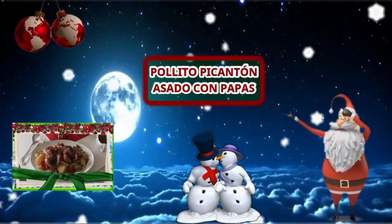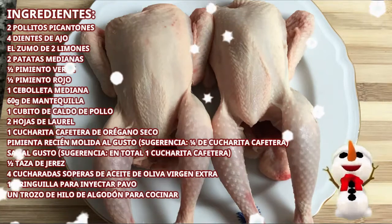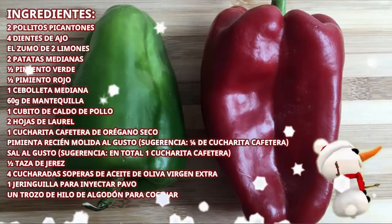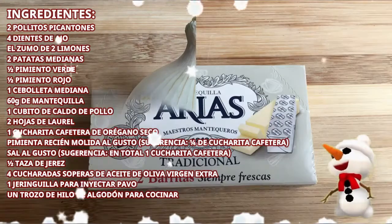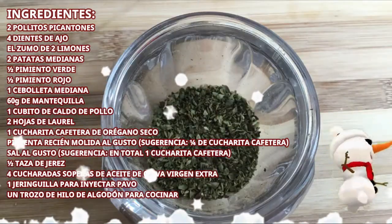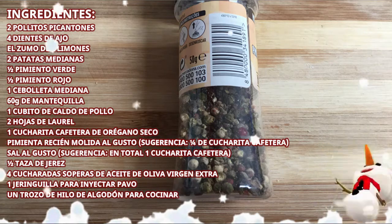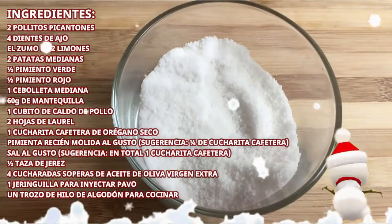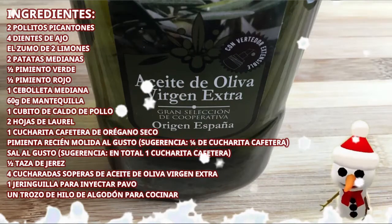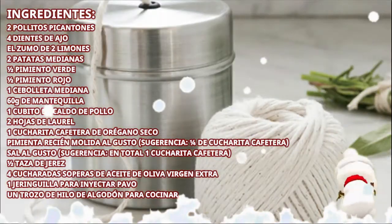Ingredientes para dos raciones de pollito picantón asado con papas: dos pollitos picantones, cuatro dientes de ajo, el zumo de dos limones, dos patatas medianas, medio pimiento verde, medio pimiento rojo, una cebolleta mediana, 60 gramos de mantequilla, un cubito de caldo de pollo, dos hojas de laurel, una cucharita de orégano seco, pimienta recién molida al gusto, sal al gusto, media taza de jerez, cuatro cucharadas de aceite de oliva virgen extra, una jeringuilla para inyectar y un trozo de hilo de algodón para cocinar.